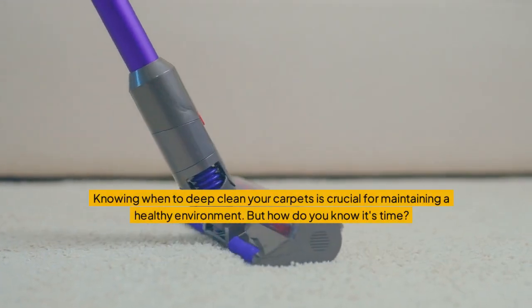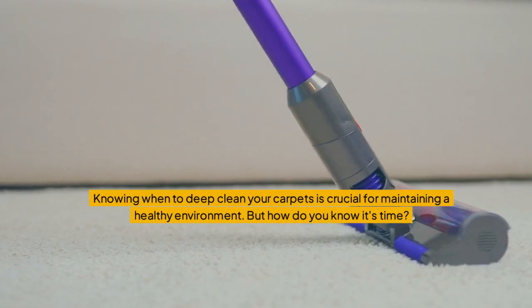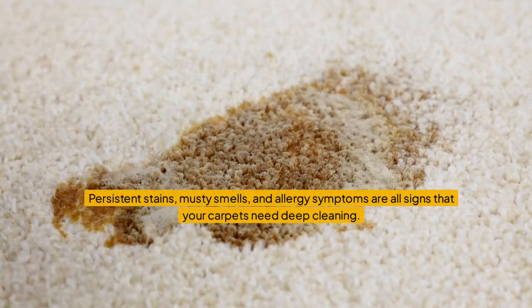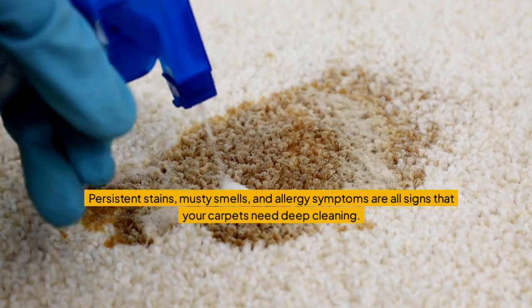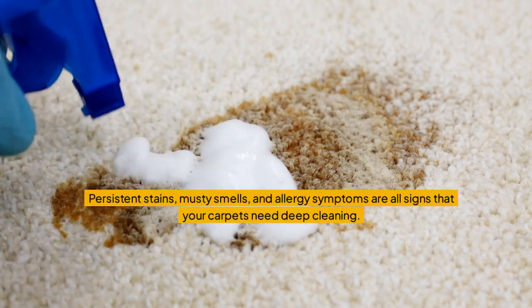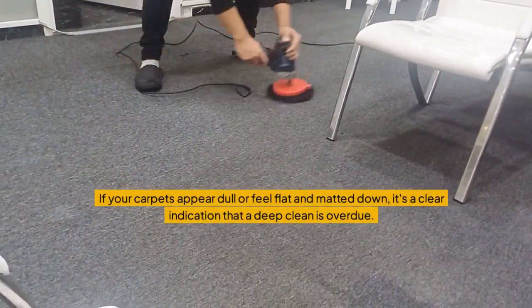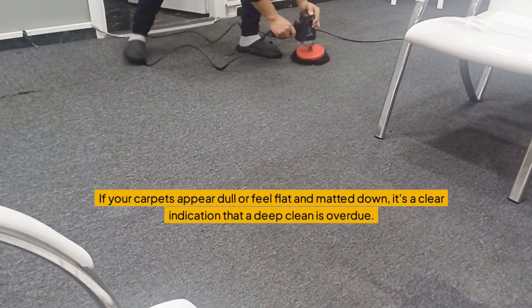Knowing when to deep clean your carpets is crucial for maintaining a healthy environment. But how do you know it's time? Persistent stains, musty smells, and allergy symptoms are all signs that your carpets need deep cleaning. If your carpets appear dull or feel flat and matted down, it's a clear indication that a deep clean is overdue.